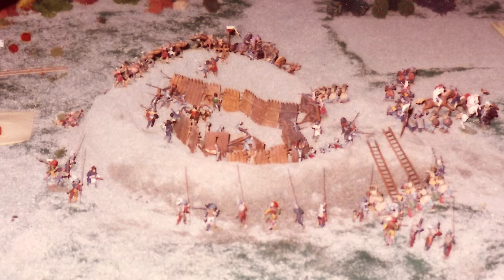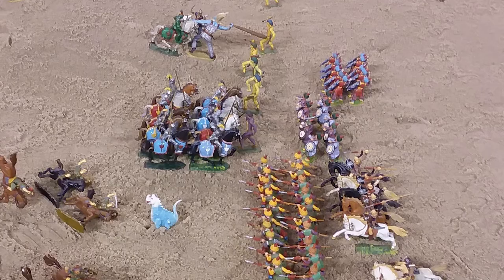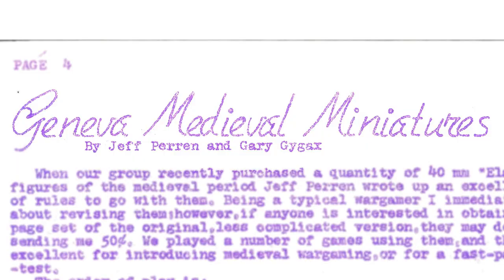Then in early March 1970, the LGTSA received its first order of Elastolin figures from Henry Bodenstedt. After their order arrived, they spent another few weeks playing, using Jeff Perrin's rules, while Gary was tinkering and adding rules of his own. Finally, in April, the rules were published in the amateur fanzine Panzerfaust, called the Geneva Medieval Miniature Rules by Gary Gygax and Jeff Perrin. Jeff recalled: I gave him my rough draft, he polished it, turned out a product. I had very little input after he did the editing. So the end result is my brainchild, his editing — end of story. But it got a distribution which would totally knock me flat. A homegrown set of rules going nationwide — that was unheard of back then.